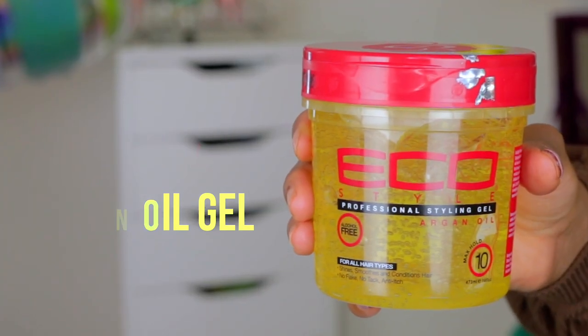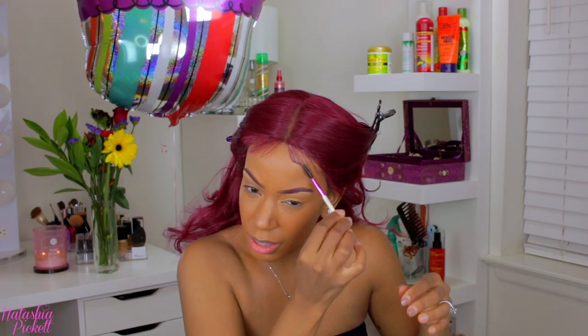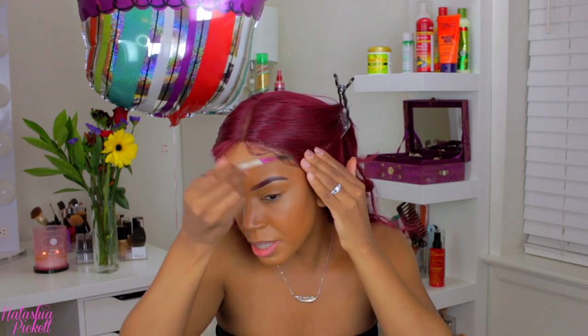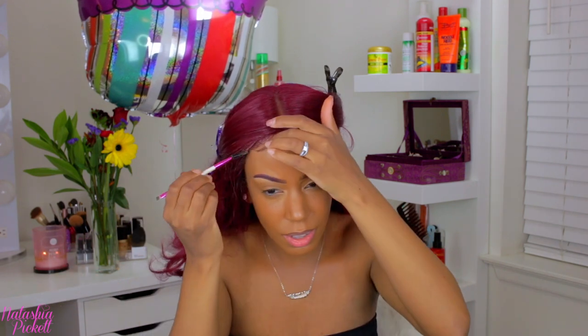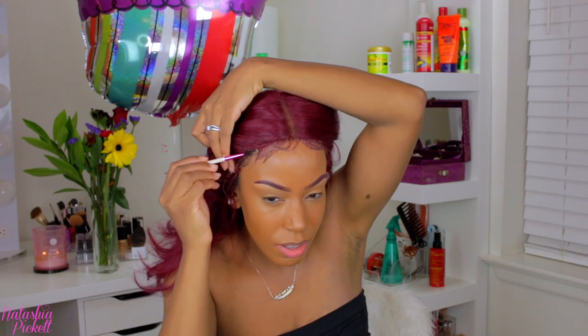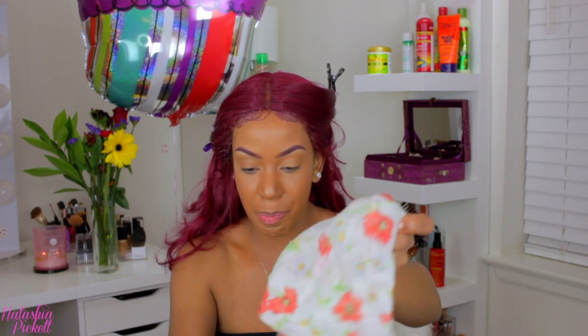I'm going to start the process of doing my baby hair. I'm using my Eco Style — this is the Argan gel. I know everybody says it's really bad for you, but let me know of a gel that's really good because I haven't found anything better than this. I'm going to get these baby hairs popping! Taking a little bit of the Garnier Fructis Sleek and Shine hairspray to spray that baby hair. Once the baby hair is set, I'm taking some hairspray and patting the makeup around it.